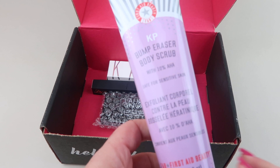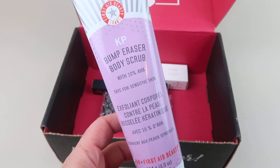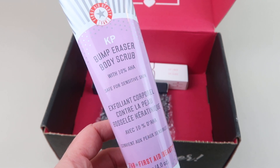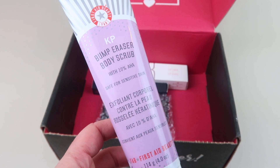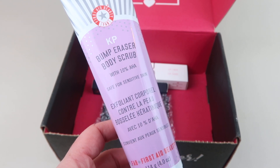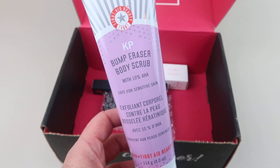Next up out of the box, this is the First Aid Beauty KP Bump Eraser Body Scrub with 10% AHA, retailing for $18. It's a fast-acting resurfacing body treatment that contains chemical and physical exfoliators working together to deliver the benefits of a chemical peel and microdermabrasion at once. The hard-working scrub helps improve skin's texture and smooth away bumps, roughness, and stubborn scaly areas.